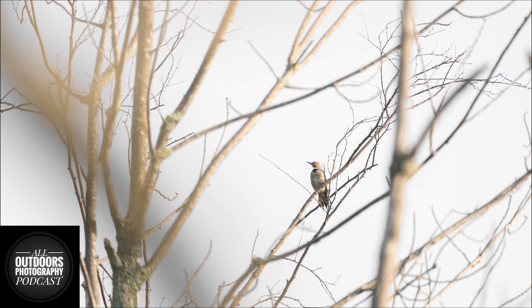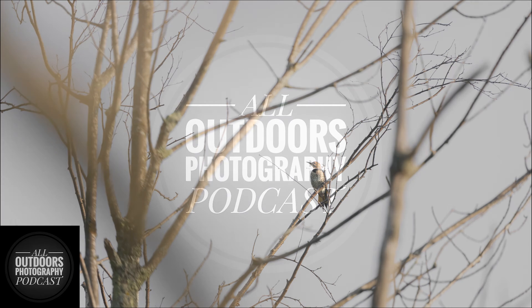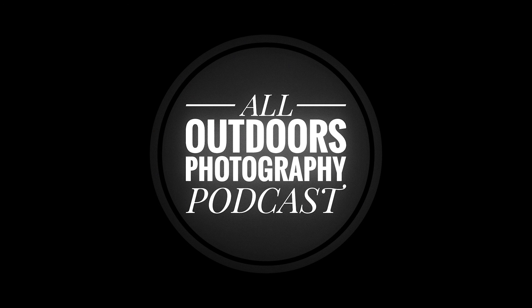That pretty much concludes the episode. Thank you guys for listening and watching the All Outdoors Photography Podcast. You can find us on Spotify, Apple Podcasts, Google Podcasts, and the video version on YouTube as well. Subscribe below and we look forward to seeing you next time.